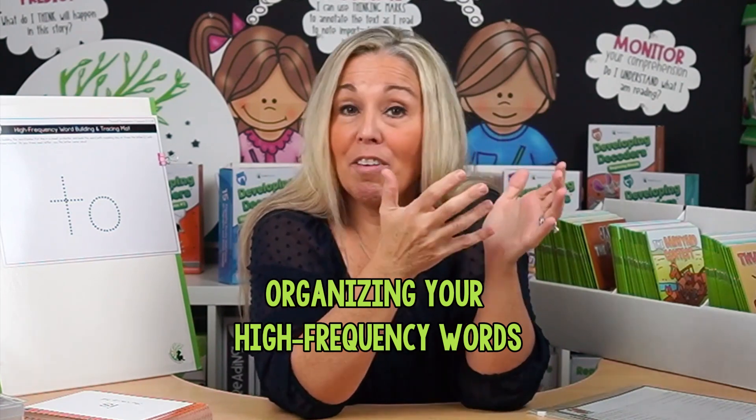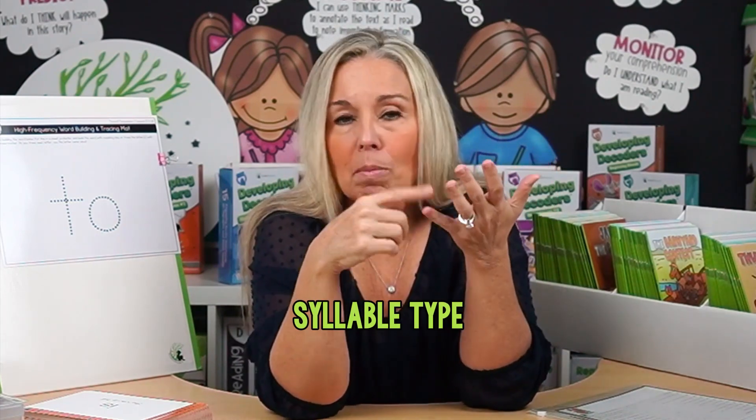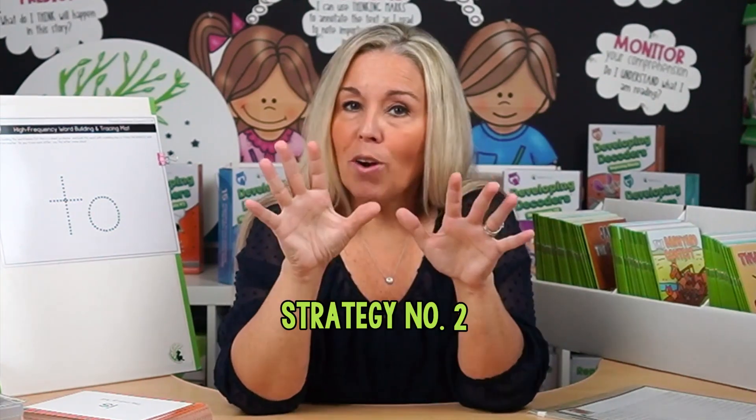So that was strategy number one: organizing your high-frequency words by syllable type, phonic sound, and so on. Let's jump into strategy number two.